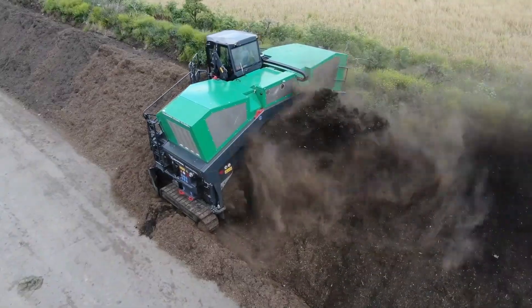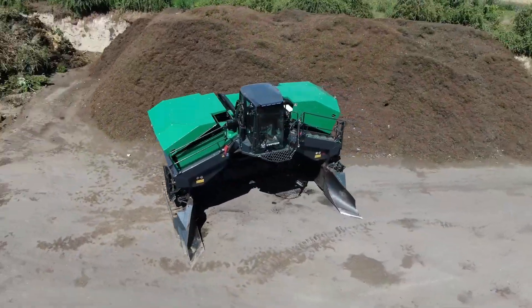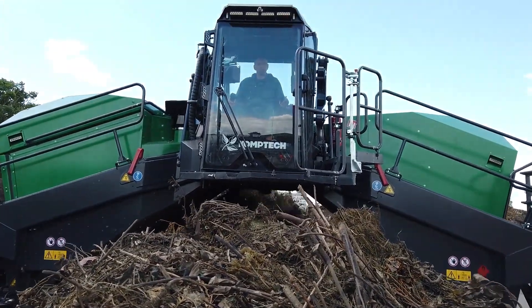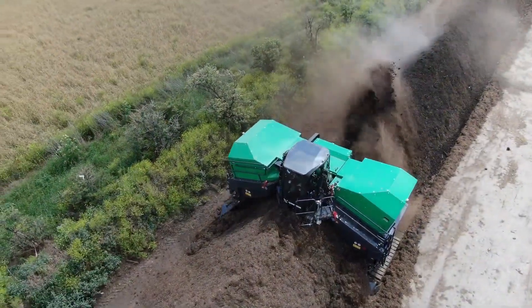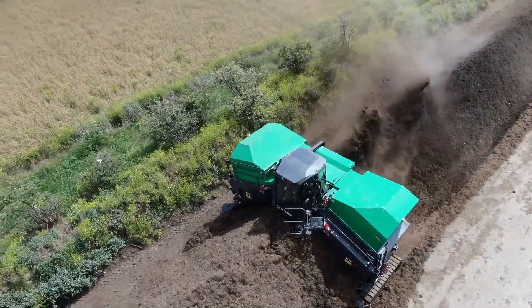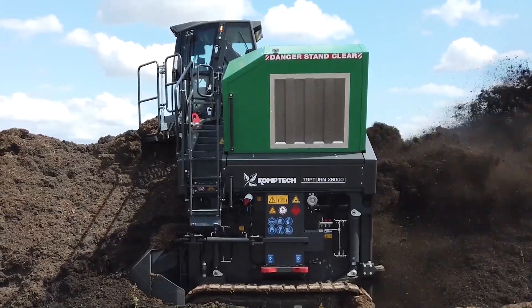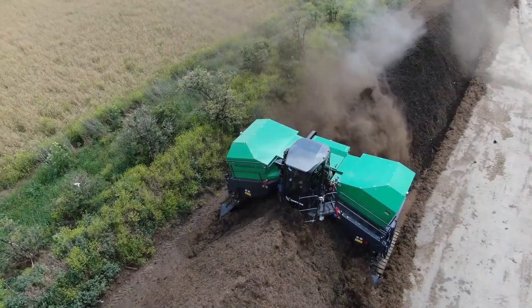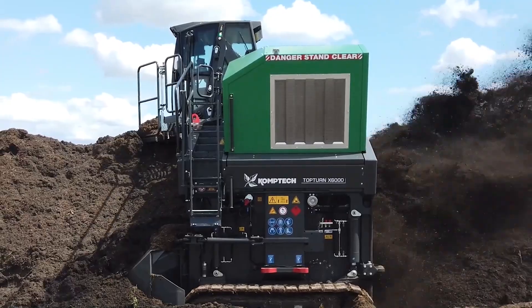The CompTech Top Turn X6000, a marvel in compost turning technology, comes from CompTech, an Austrian company renowned for its innovative environmental technology. This machine stands out for its exceptional efficiency in turning and mixing compost. It's equipped with a powerful yet fuel-efficient engine, making it ideal for large composting sites. The X6000 features a patented drum design that ensures superior material blending, aiding faster compost maturation. Its use is pivotal in organic waste management, transforming waste into valuable compost for agriculture and landscaping.